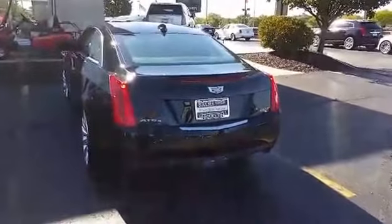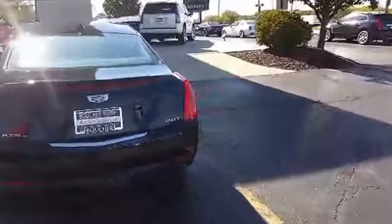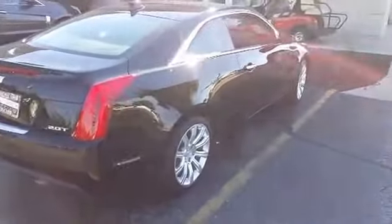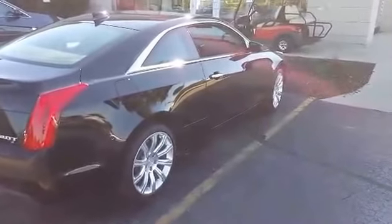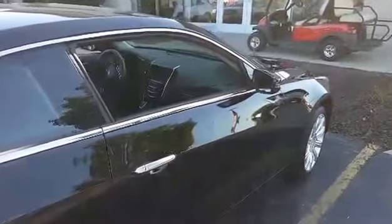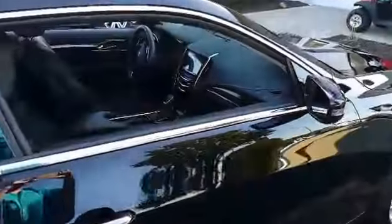Not only will you have one of the latest Cadillacs on the market — this body style just came out for 2015 — but it's loaded with equipment. It's all-wheel drive, we have heated leather seats, we have our Cadillac User Experience, and Bluetooth technology for hands-free calling.